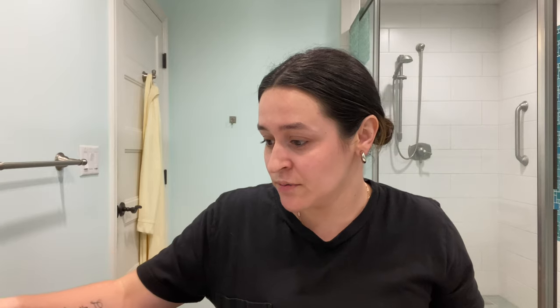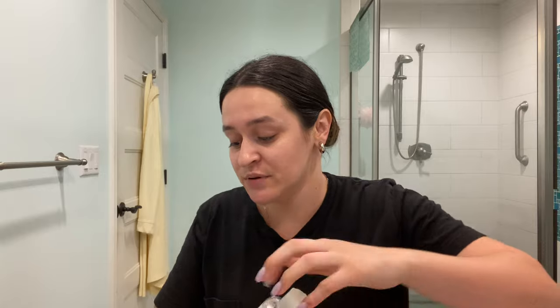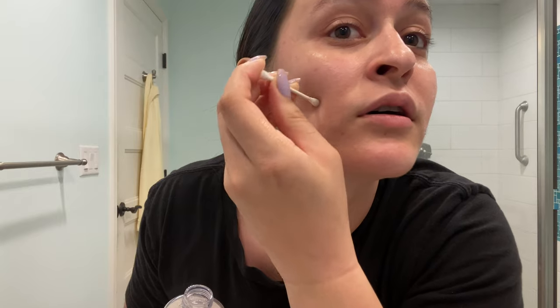Typically if I'm breaking out — like right now, I have some spots — I'll go in with a toner before my moisturizer. This is the Neutrogena Oil-Free Acne Stress Control Triple Action Toner. I just open it, put a little on a Q-tip, and dab it onto the areas of my skin that need it.